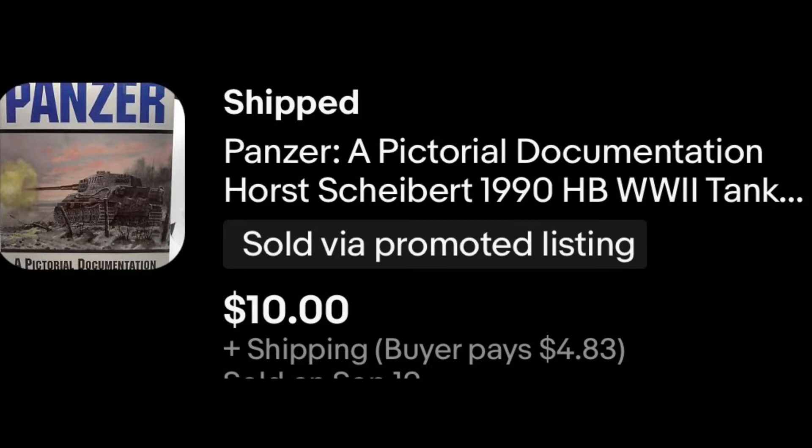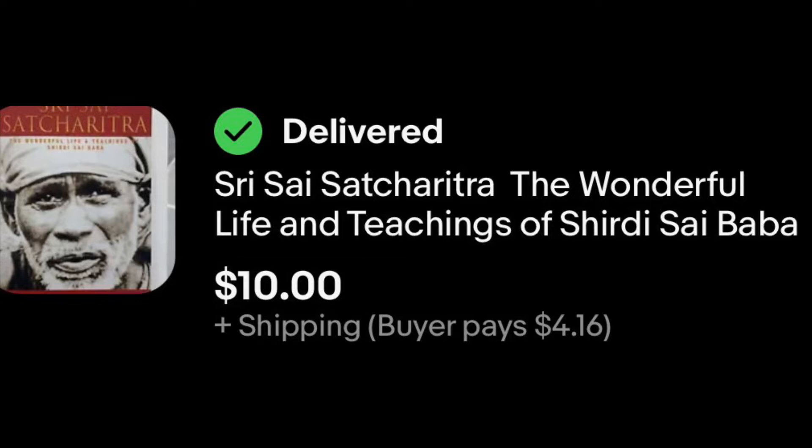I probably paid a dollar for all of those CDs at the goodwill bins — maybe 15 or 20 total including multiple copies. Glad to see the first of that stack leave. The next sale was another long-term sitter: the Panzer Pictorial Documentation book, which sold for $10. I've dropped the price multiple times over the last year. After that, Sri Sai Sacharita — wonderful life and teachings — $10. It's yoga-related content I find a lot and it does often sell.